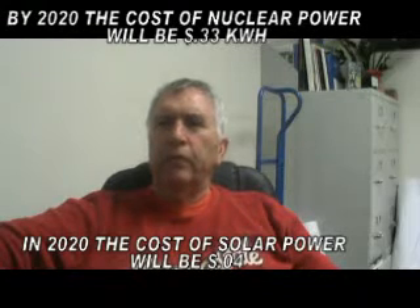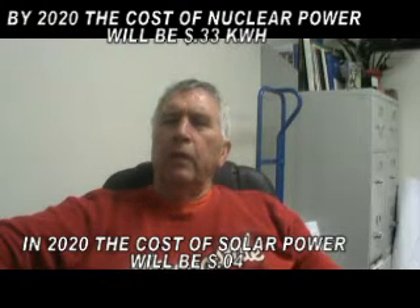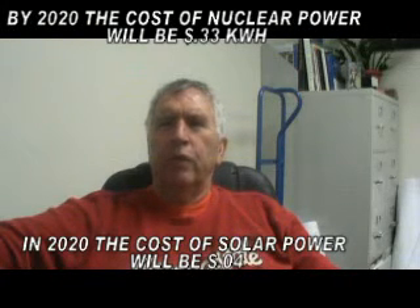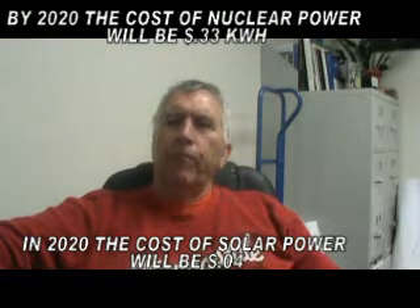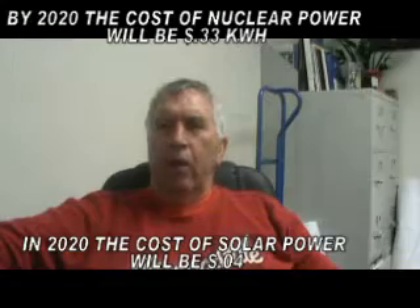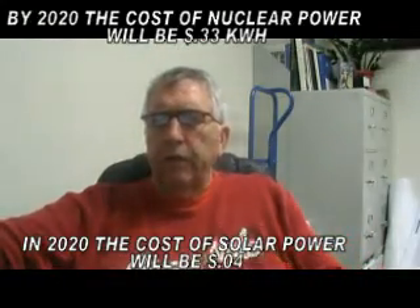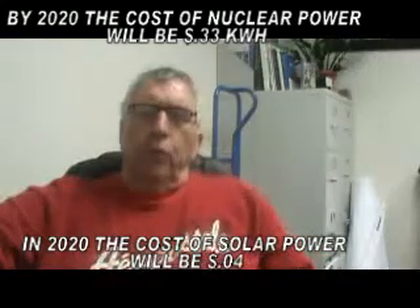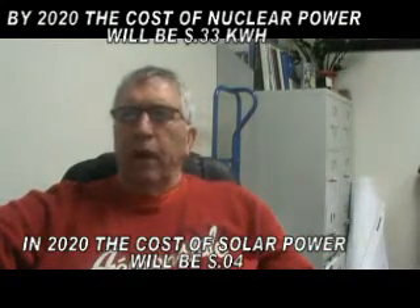As of 2010, the infrastructure costs and production costs of nuclear and solar are both approximately 15 cents a kilowatt hour. Power costs are generally measured in cents per kilowatt hour, so we're around 16 cents a kilowatt hour for solar.